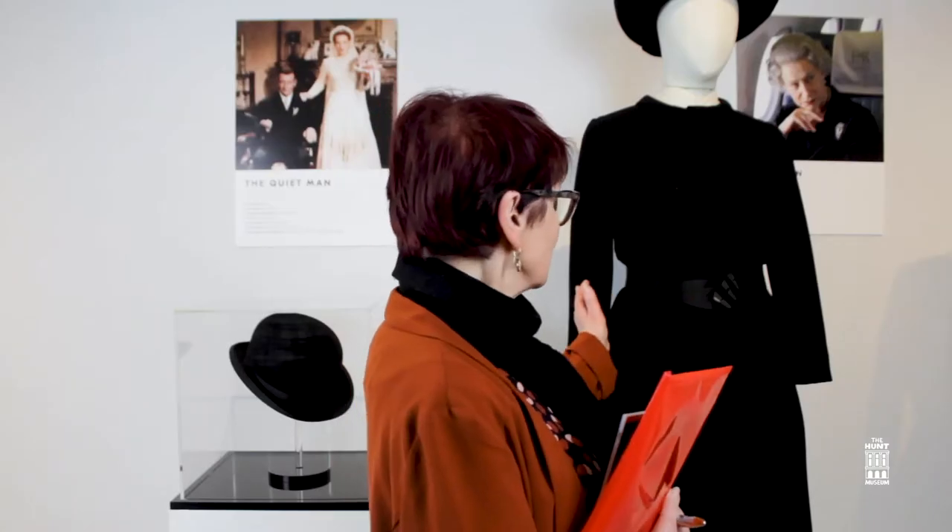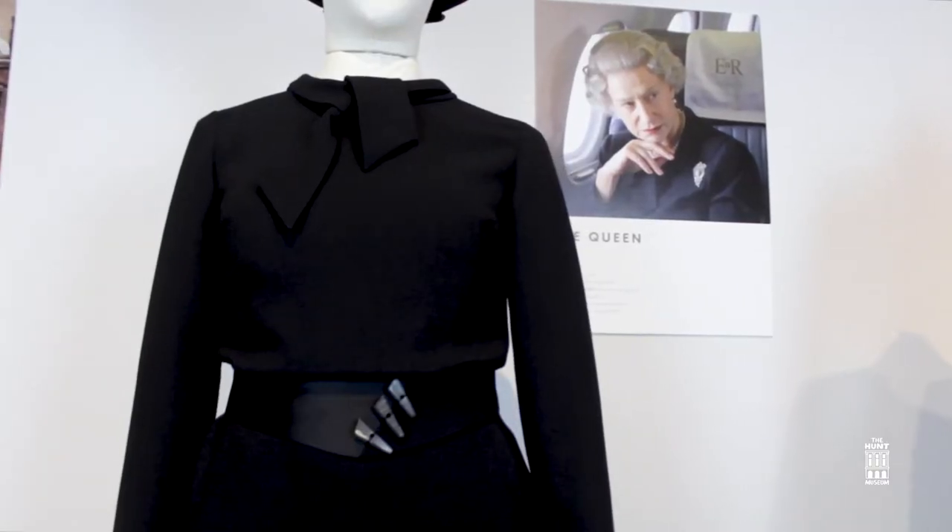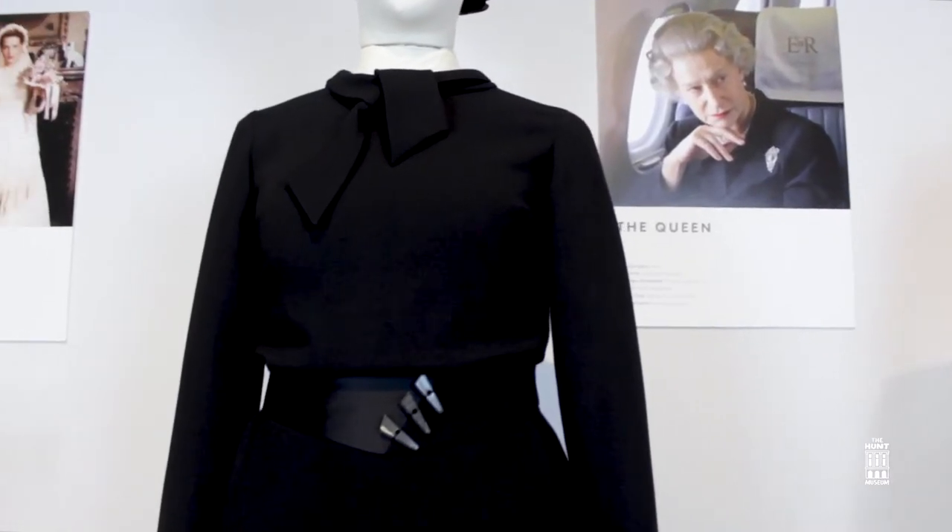On my left is a copy of the costume worn by Helen Mirren, who played the part of Queen Elizabeth II in the scene of the Queen returning from Scotland to Buckingham Palace the day before the funeral of Princess Diana.